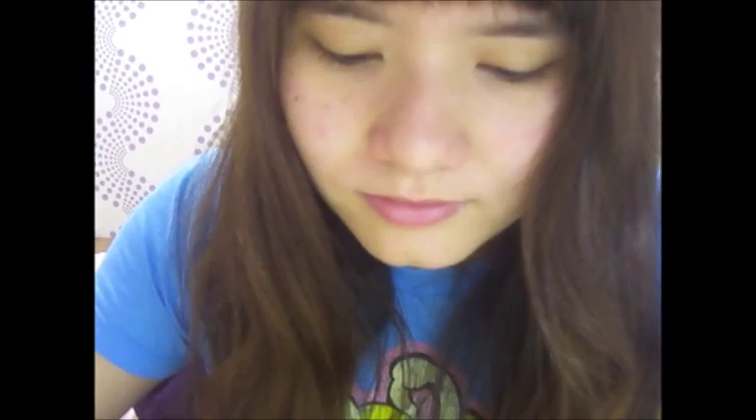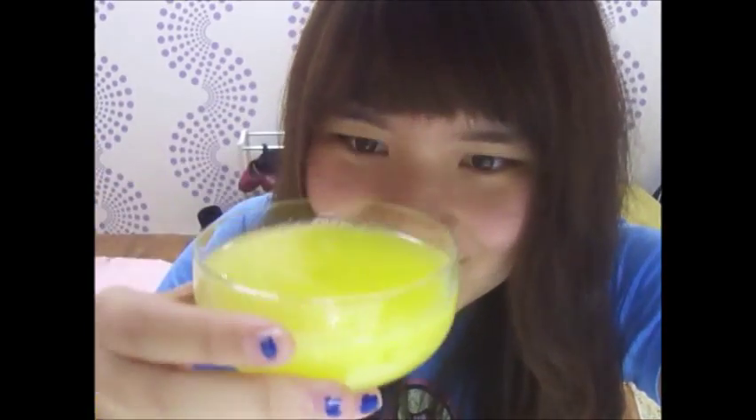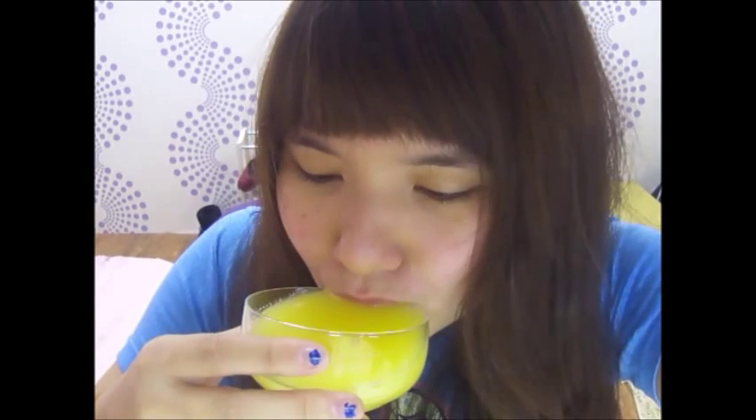Just pour the orange juice into a cup and see how it looks like. That's what happens when you pour the orange juice into a glass. I hope you guys have seen stuff like this before. Cheers! So good.